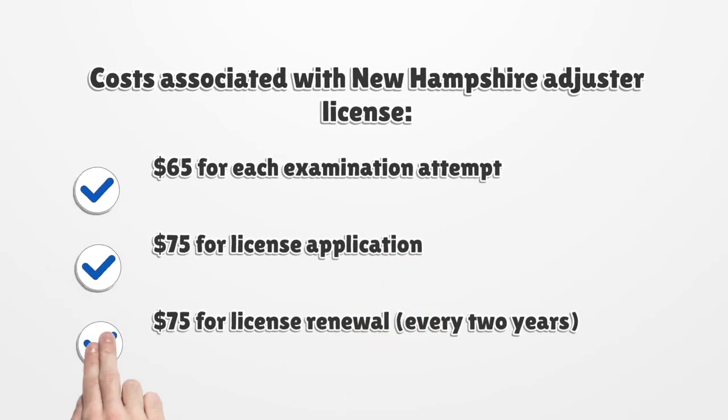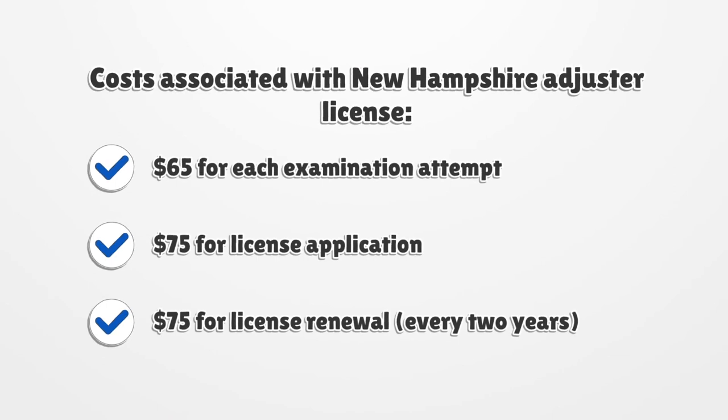Costs associated with a New Hampshire adjuster license: $65 for each examination attempt, $75 for the license application, and $75 for license renewal every two years.